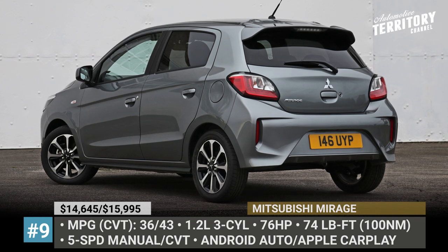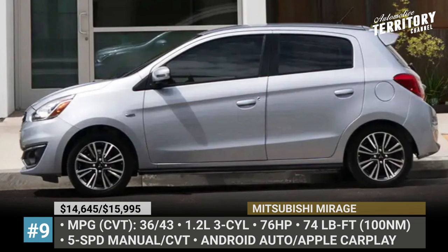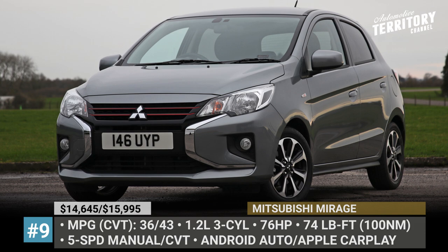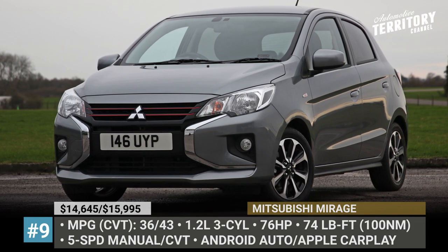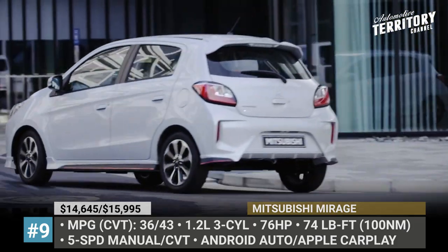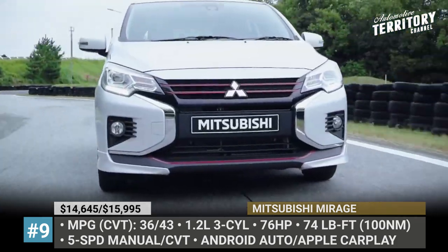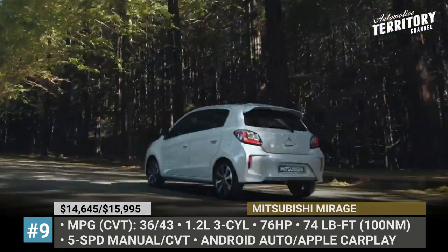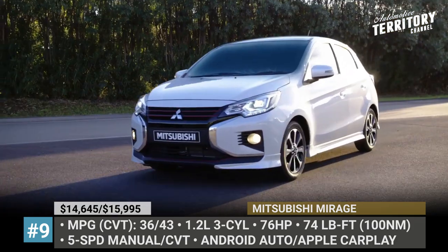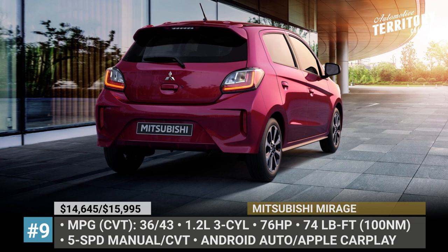Mitsubishi Mirage. Practically identical to its sedan sibling, the Mirage hatch offers a lower entry price, more boot space and better fuel economy figures. The car comes powered by a tiny 1.2-liter 3-cylinder engine that puts to work 78 horses and, when paired with an optional CVT gearbox, returns superior mileage of 36 mpg in a city and 43 on a highway. With its facelift still fresh from 2022, the current Mirage is definitely the best-looking version of itself.